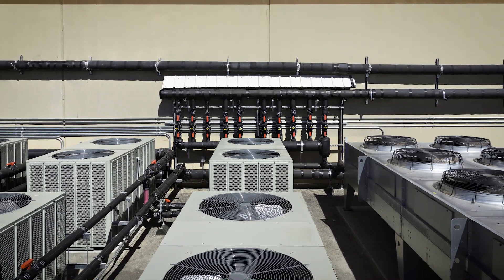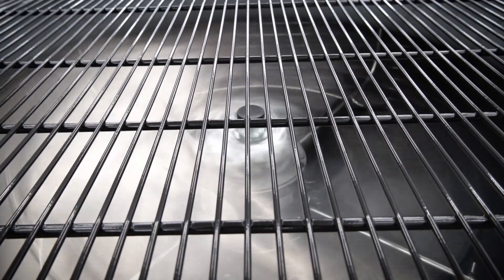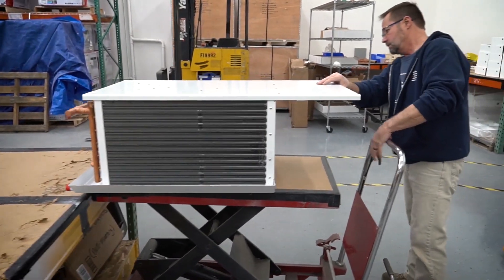Cerna makes a contribution to our customers' efficiency in their grows by providing carefully and thoughtfully designed technology that is energy efficient and helps them achieve their growing goals. My own background is from energy efficiency, so I'm very keen that we are bringing forth the most energy efficient products to this marketplace and innovating new products into this marketplace.